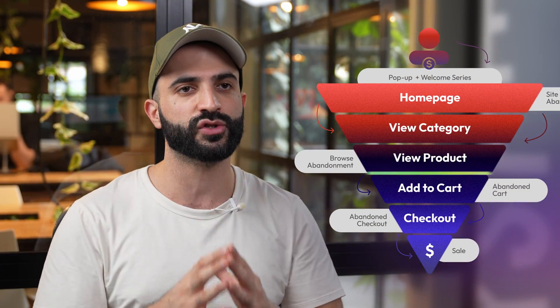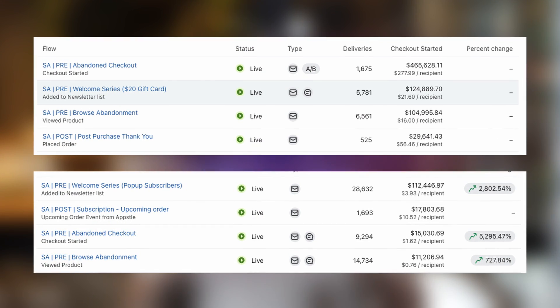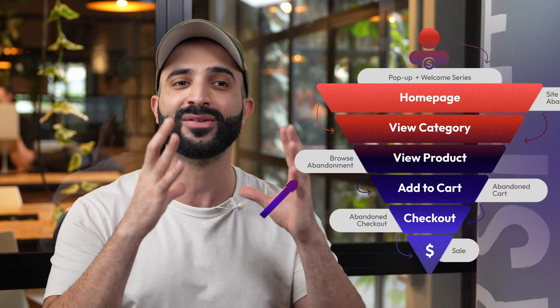If you've been following along from the beginning, you've successfully set up your welcome flow to nurture new subscribers and the site abandonment flow to entice casual site visitors. But what happens when they view a product — your next step in your e-commerce store funnel? Check out our next video to meet another flow that will consistently rank among your top five revenue generators: the browse abandonment flow, featuring dynamic blocks to complete your pre-purchase automation setup.